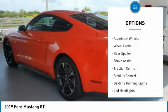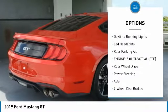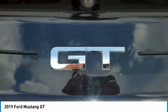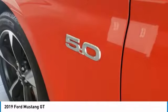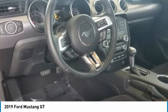Tire pressure monitor, aluminum wheels, wheel locks, rear spoiler, brake assist, traction control, stability control, daytime running lights, LED headlights, rear parking aid. Take this vehicle for a spin and see why so many shoppers are now proud owners.